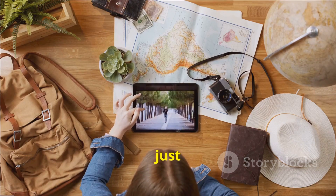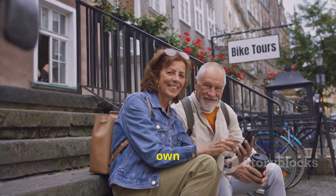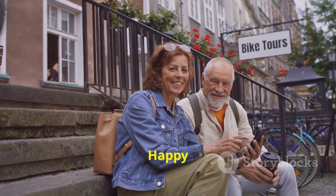The world is just a click away, but it's up to you to make it your own adventure. Happy Travels!